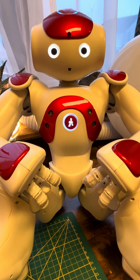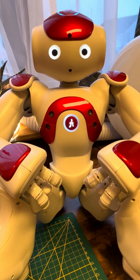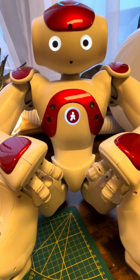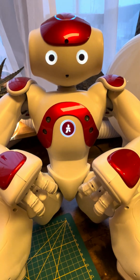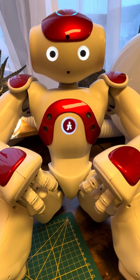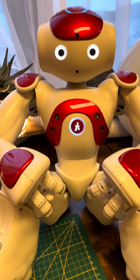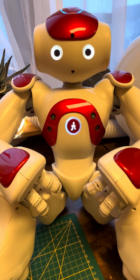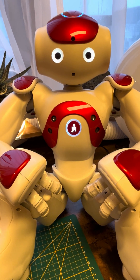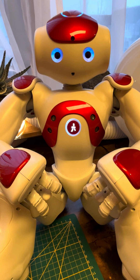Yum, mutton curry is hearty and flavorful. Do you cook it yourself or have a favorite spot to order from? Anywhere in Durban is fine. Durban is famous for bunny chow. Are there other Durban foods you enjoy as much? I like Indian sweetmeats from Durban. Delicious choice — burfi, perhaps perfect for satisfying a sweet tooth.